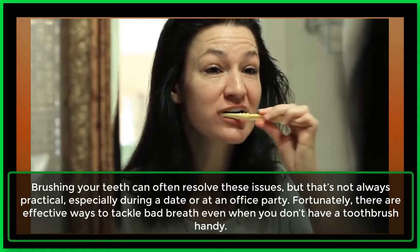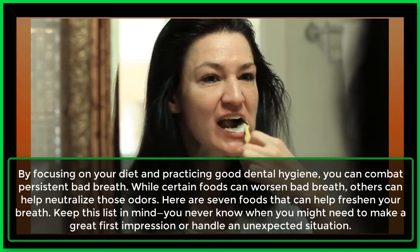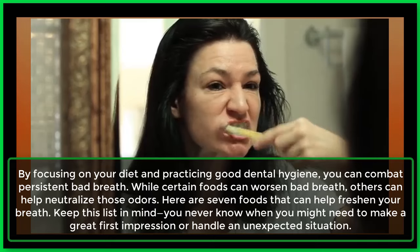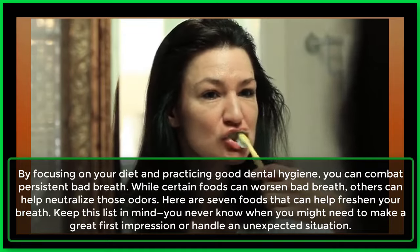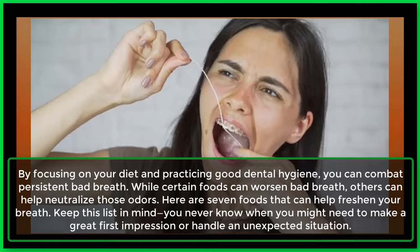Fortunately, there are effective ways to tackle bad breath even when you don't have a toothbrush handy. By focusing on your diet and practicing good dental hygiene, you can combat persistent bad breath. While certain foods can worsen bad breath, others can help neutralize those odors. Here are 7 foods that can help freshen your breath.